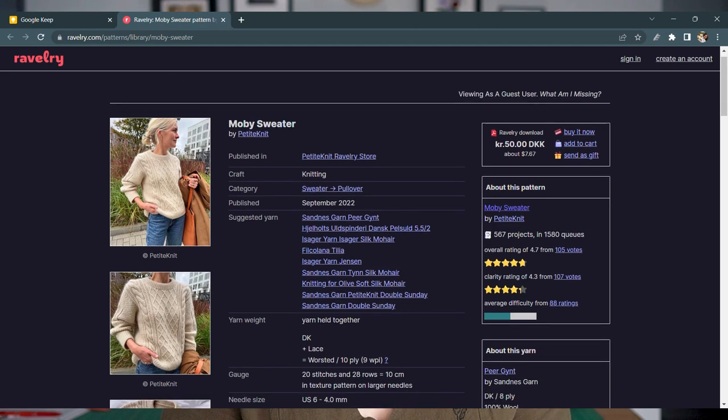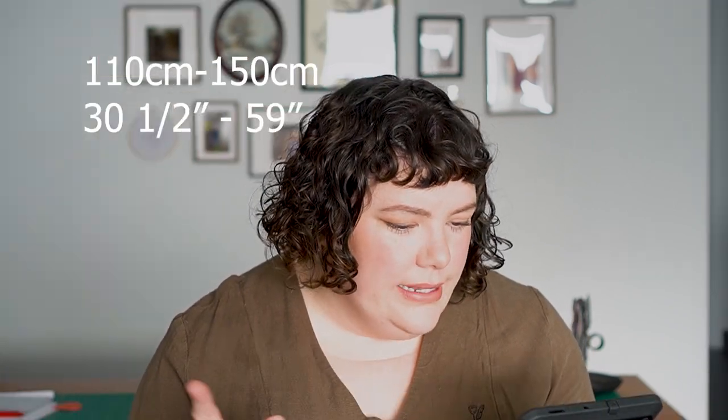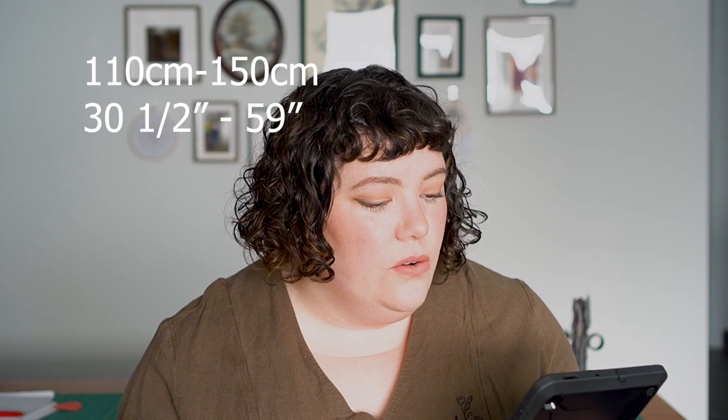Just because we're finished with sewing patterns doesn't mean I'm finished — I have a crochet and a knit pattern for you as well. For the knit pattern we have a traditional cable-knit sweater, very dark and light academia. This is the Moby Sweater by Petite Knit, available on Ravelry. For yarn patterns, they don't give a hip measurement, so I'll give you the bust: the Moby Sweater starts at 110 centimeters or 30.5 inches and goes up to 150 centimeters or 59 inches at the bust. The yarn world really does need to step up in terms of size inclusivity.